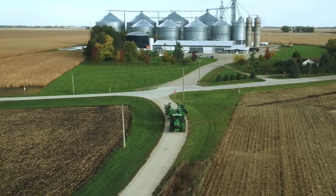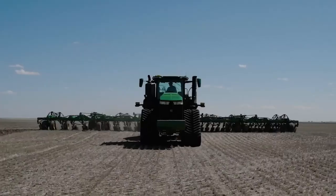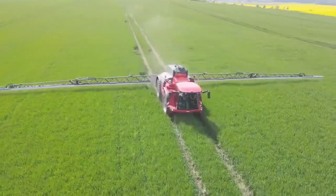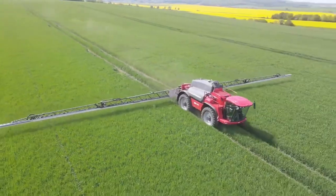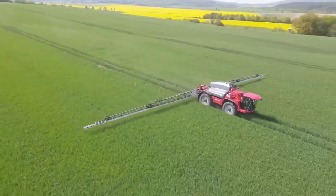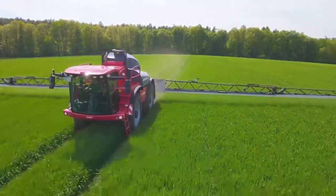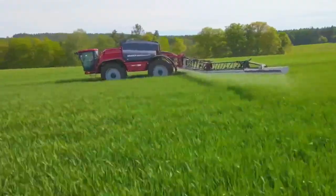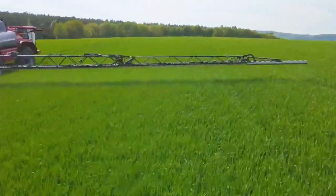Modern technology has simplified soil cultivation and fertilization before planting, significantly easing these once manual processes. The Horsley P22E is a state-of-the-art self-propelled sprayer designed for precision agriculture. It ensures precise application of crop protection products, reduces overlap, prevents drift, and contributes to cost savings and improved crop yields.